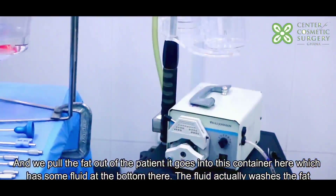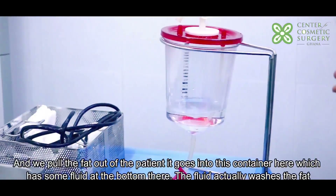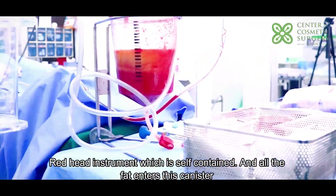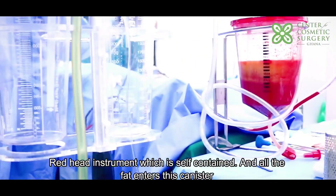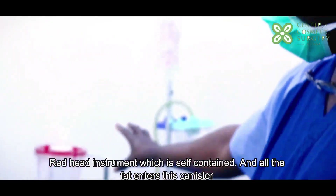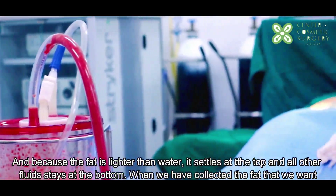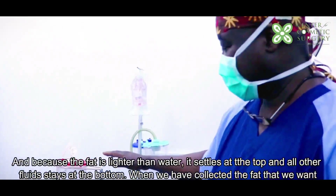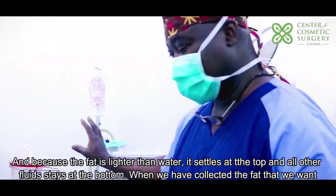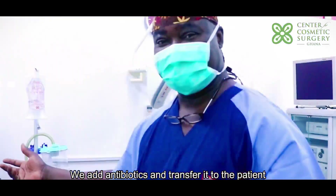When we pull the fat out of the patient, it goes into this container here which has some fluid at the bottom — the fluid actually washes the fat. This is a self-contained instrument where all the fat enters this canister. Because fat is lighter than water, it settles at the top and all the fluid stays at the bottom. When we collect the fat that we want, we add antibiotics and transfer it to the patient.